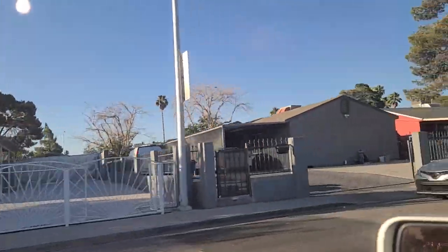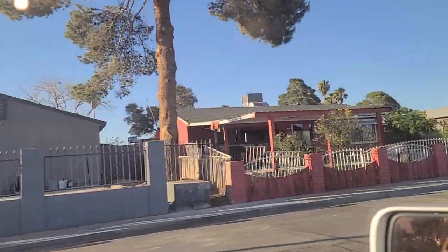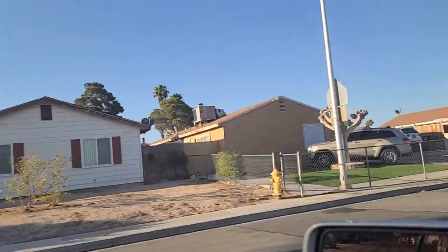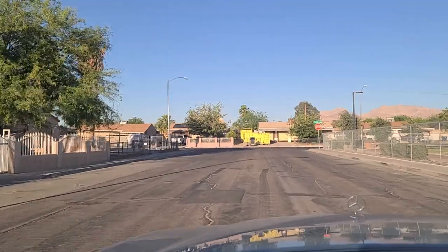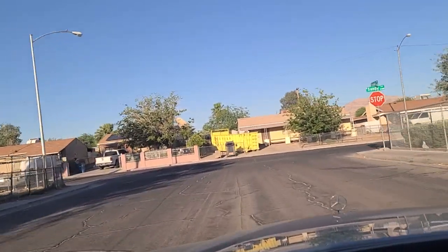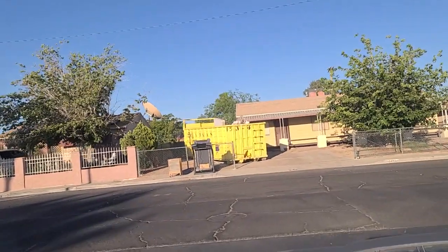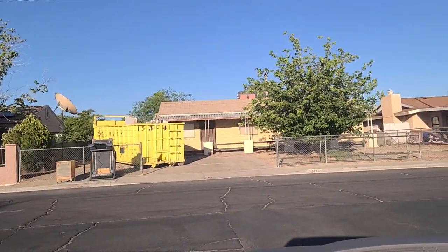The current temperature right now outside is about 104 degrees, according to the car — I think that's about 39 degrees Celsius if my math is right. Up here to Sandy Lane. Got some trash out in front of that house.